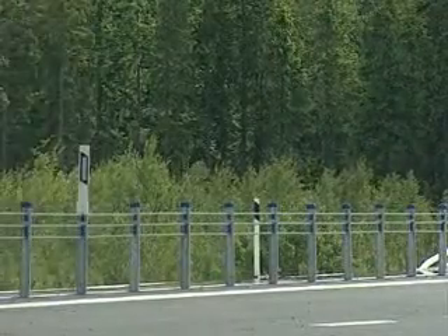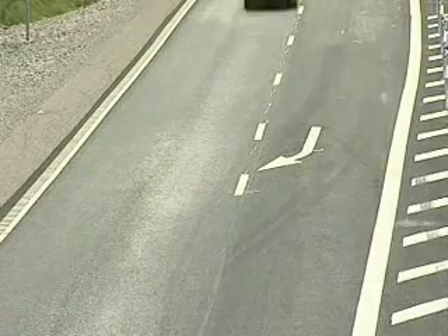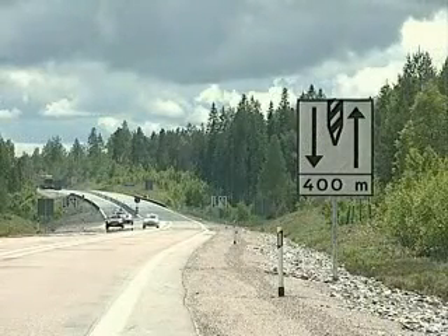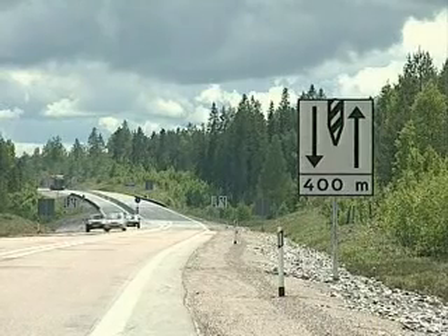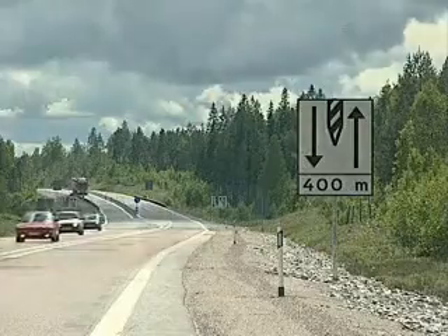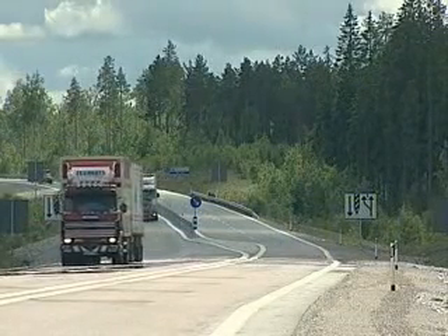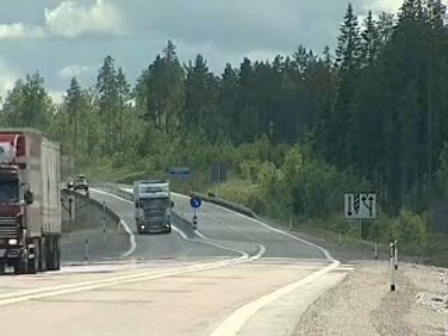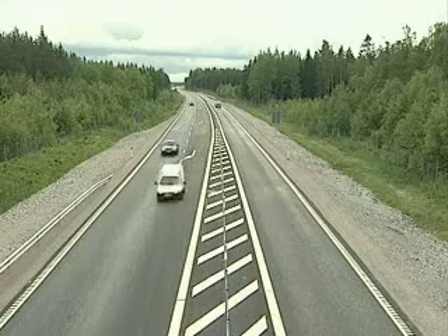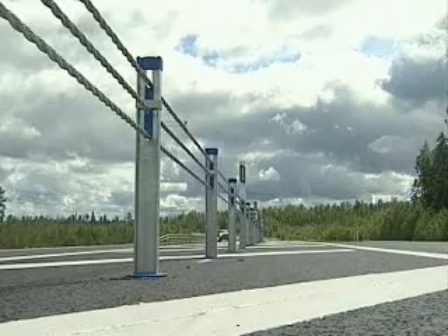The possibility of making these roads safer by converting them into motorways is limited, since it would cost almost 100 billion Swedish krona to do so. Therefore, the Swedish National Road Administration, together with the Swedish Road and Transport Research Institute, analyzed other less expensive ways of increasing road safety on existing 13-meter roads. The method considered most effective is to build a 3-lane road with alternating 2 and 1 lanes in each direction, where the lanes are separated by a central barrier to prevent head-on collisions.